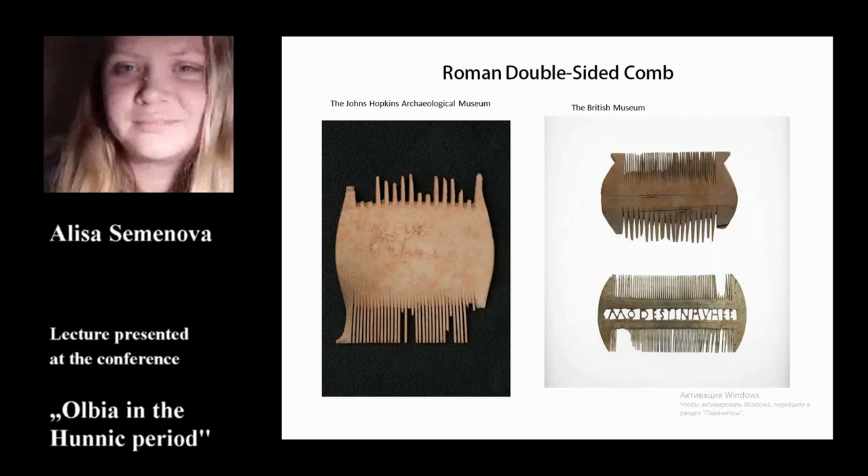Three of them were reported in scientific publications, while four more remained unpublished. Combs are among the most well-known antler artifacts from late antiquity to medieval times. Nonetheless, their potential remains to be fully explored. Similar combs were also found at other ancient sites in the Northern Black Sea region, like Chersonesus, Tyritake, and others.